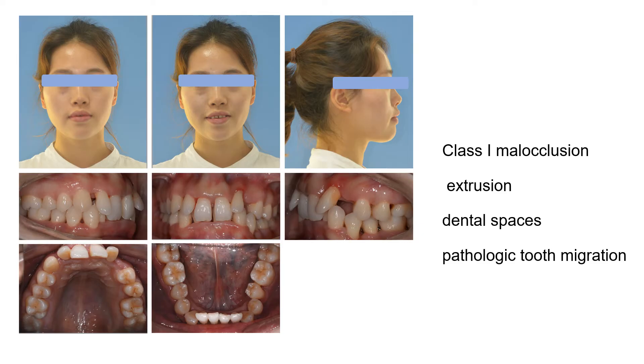This case report describes the treatment of a 24-year-old female patient with a history of periodontal disease, Class I malocclusion with intrusion, dental spacing, and pathologic tooth migration.